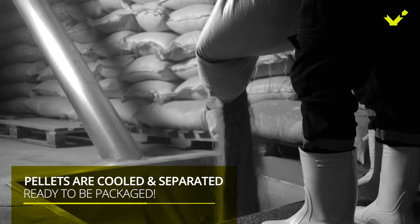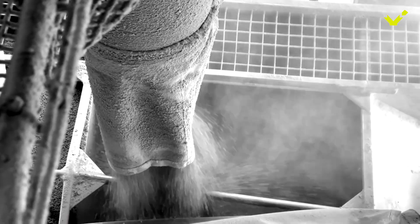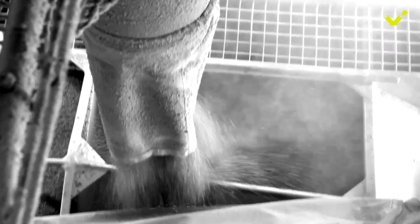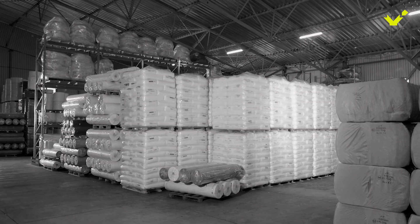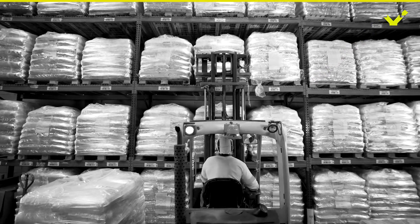Once the pellets are cooled and separated, they are ready to be packaged. They are sent out in bulk or loaded into bags, which are then sealed and labeled with information about the nutritional content, feeding instructions, expiry date, and other important information about the feed and manufacturer.